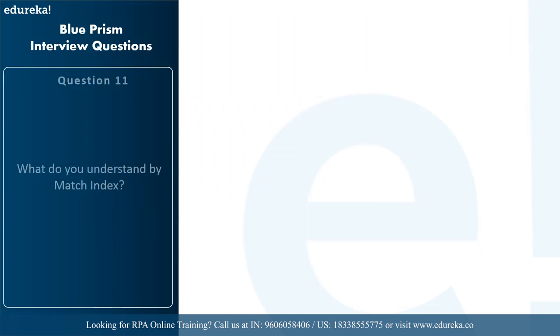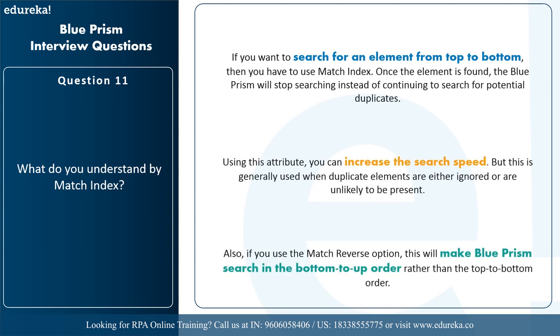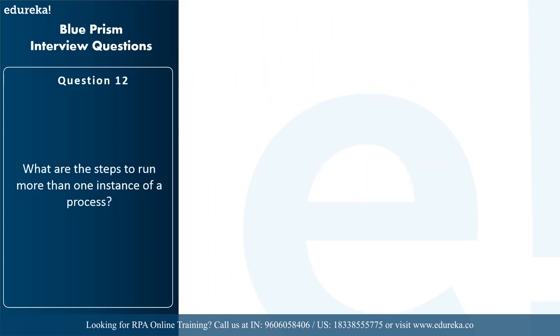The next question is: what do you understand by match index? If you want to search for an element from top to bottom, you use the match index. Once the element is found, Blue Prism stops searching instead of continuing to look for potential duplicates. Using this attribute you can increase search speed, but it is generally used when duplicate elements are either ignored or unlikely to be present. If you use the match reverse option, Blue Prism searches in bottom-to-top order rather than top-to-bottom.